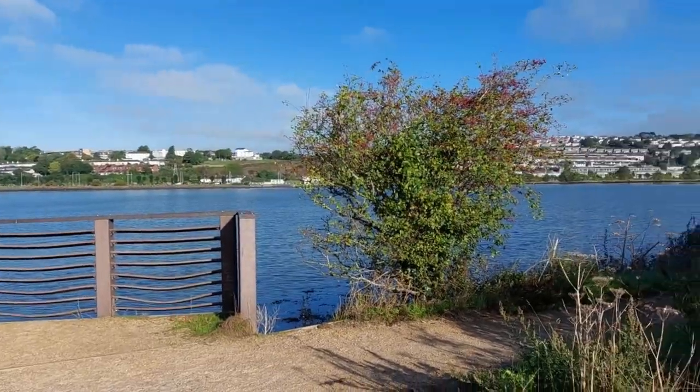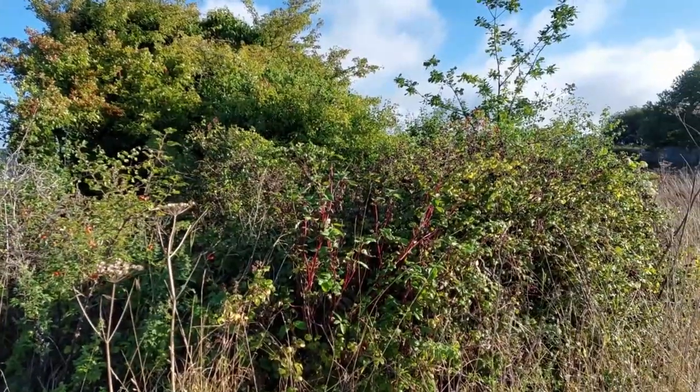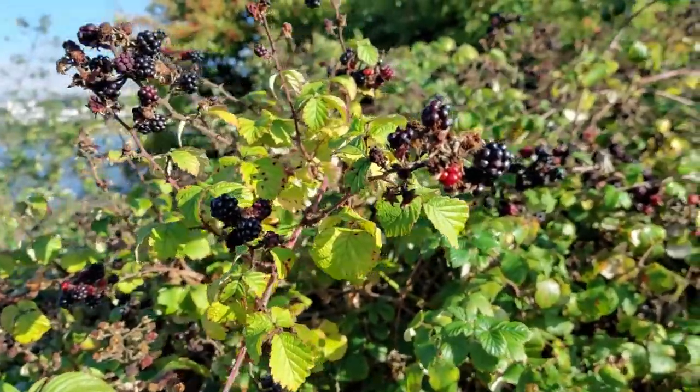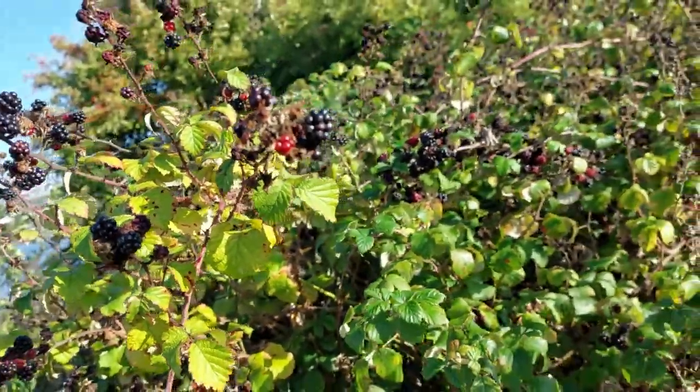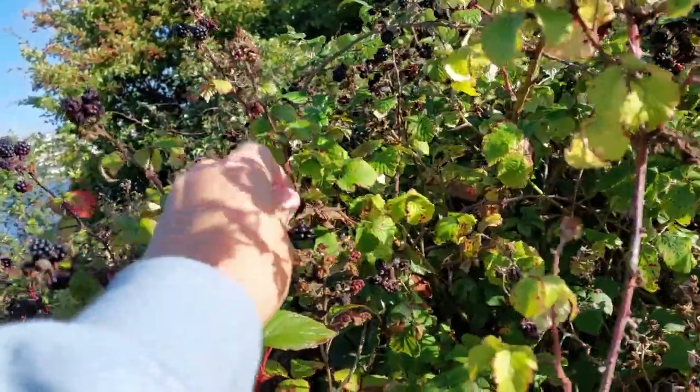Look where I am — it's absolutely gorgeous and right by the river, tons of fruit. Aha, here we are — a few of the last blackberries. I think there are definitely enough for me to take some. Oh, just a few last ones.